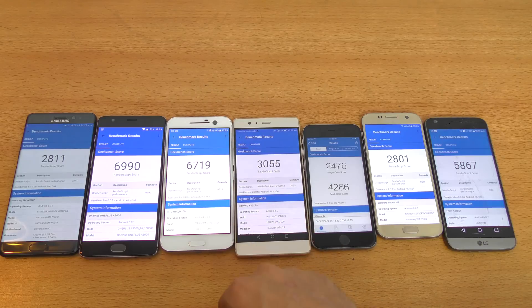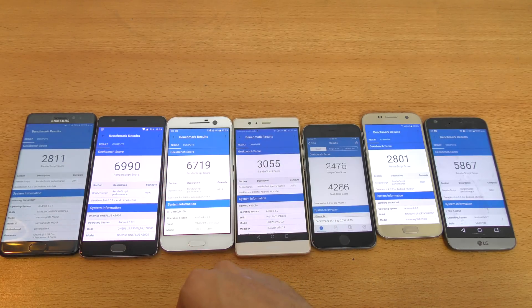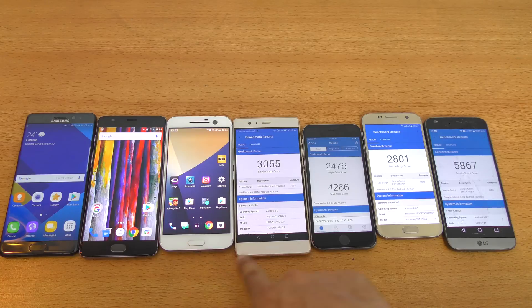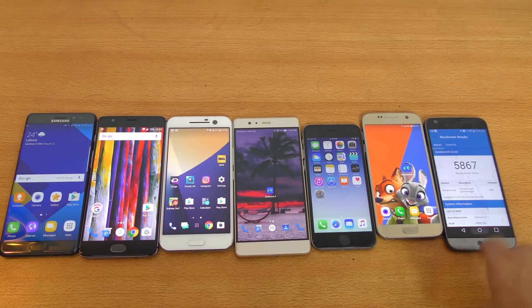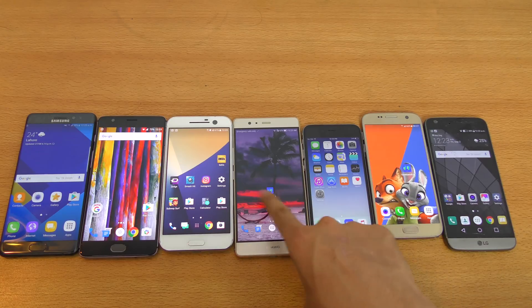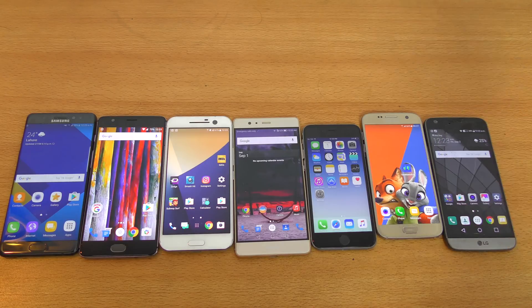Interesting stuff here with the new Geekbench 4 benchmark application. Let me know if you want me to run this test on other phones. These are the top smartphones you can buy right now. iPhone 7 is coming this week and will get announced — I'm really excited. We're definitely going to have a lot of fun with the iPhone 7, just like we did with all these other bad boys. It needs some optimization, at least for Mali GPUs and also for the HTC 10 and G5 on CPU scores. Catch you guys in the next video — peace out.